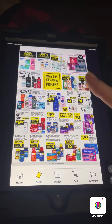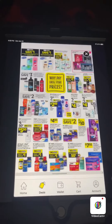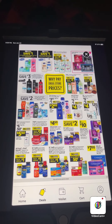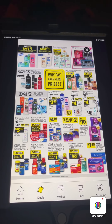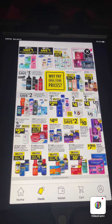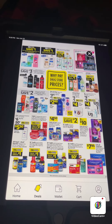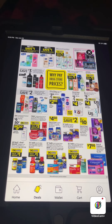They've got little gift sets and all kinds of stuff — save three dollars instantly when you buy two TRESemmé products. You've got Suave coupons and CoverGirl, and save two dollars instantly when you spend seven on Tone, Right Guard, or Dial.